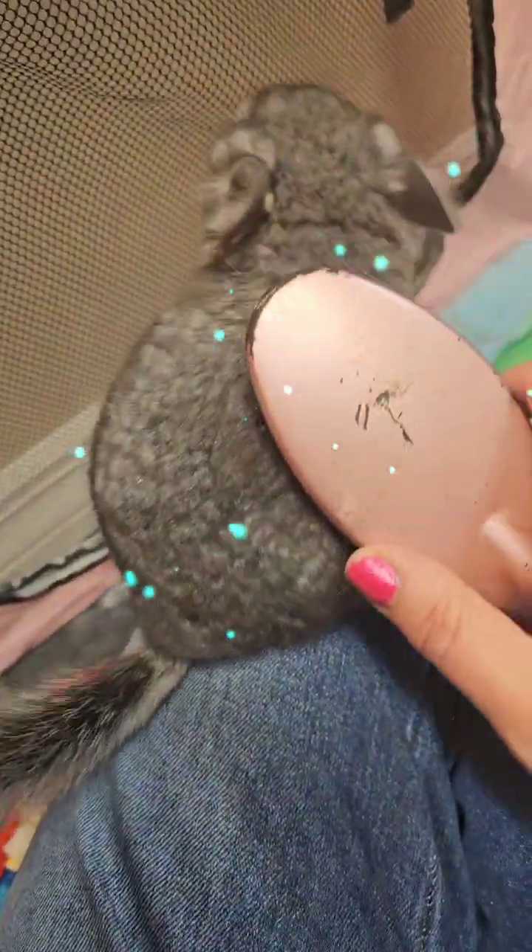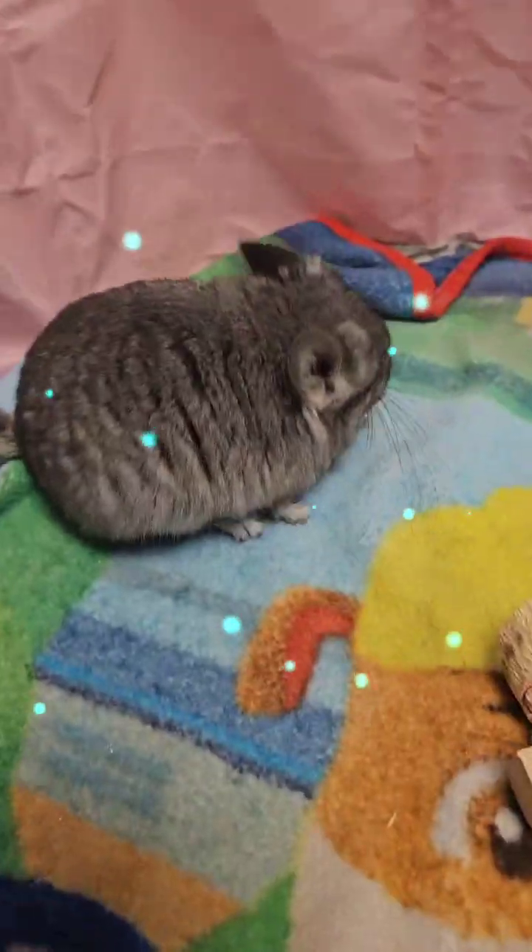Her coat's really good — she's not matted at all. Even underneath, I've been making sure I give her a little brush down. Most of them like it; it's like a scratch to them.